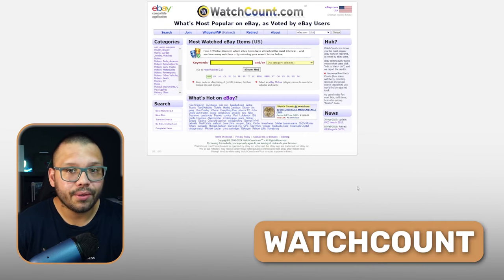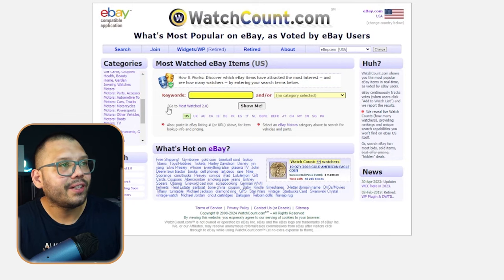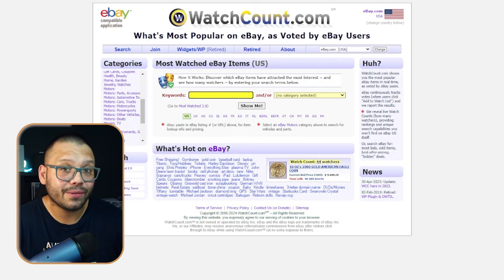The last website before the products list is watchcount.com — a website that tracks products on eBay with the highest watch count. Watchcount versus sales is completely different, but watchcount tells you what people are interested in. When you're on eBay and something catches your eye, you click watch to keep track of it. This website gives you the top products with the top watch count. It does look like you're being transported back to the early 2000s, but don't let that scare you off — it's very helpful.